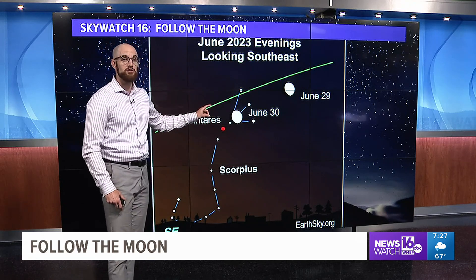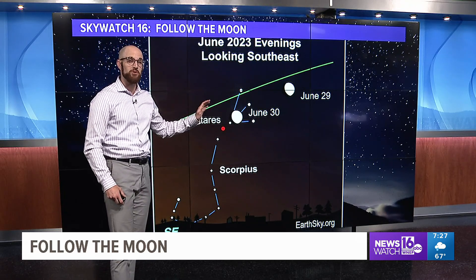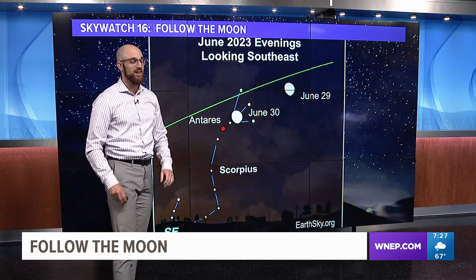And not only that, it'll be getting close to Antares, the red supergiant star within the constellation Scorpius. This is all leading up to our full moon in the month of July.